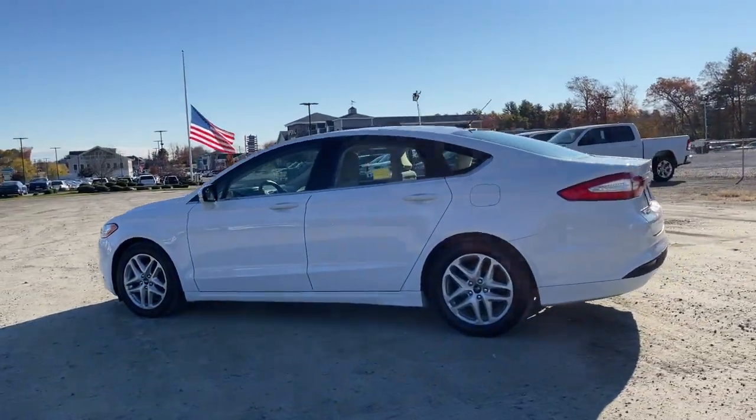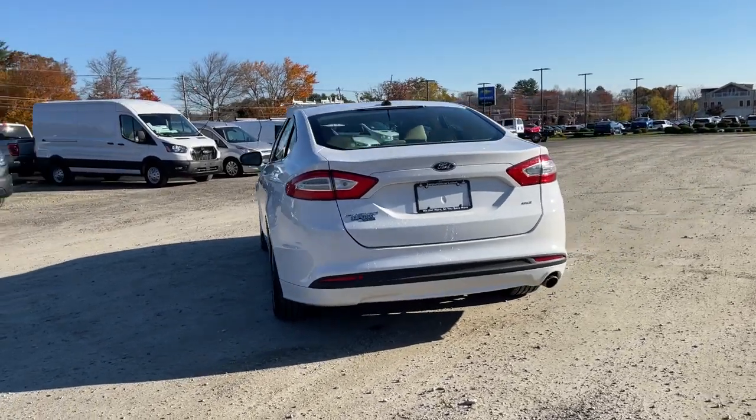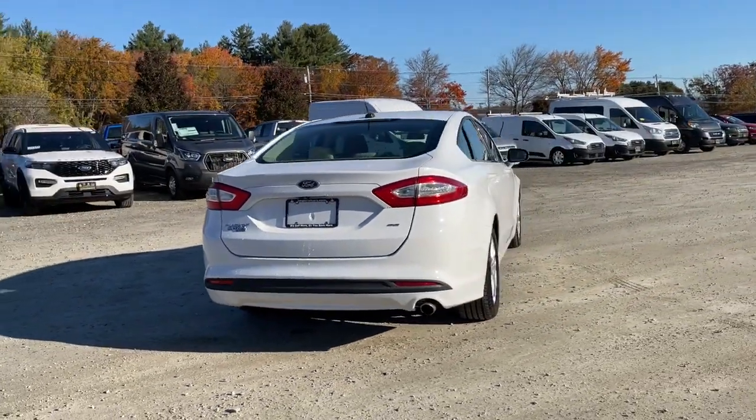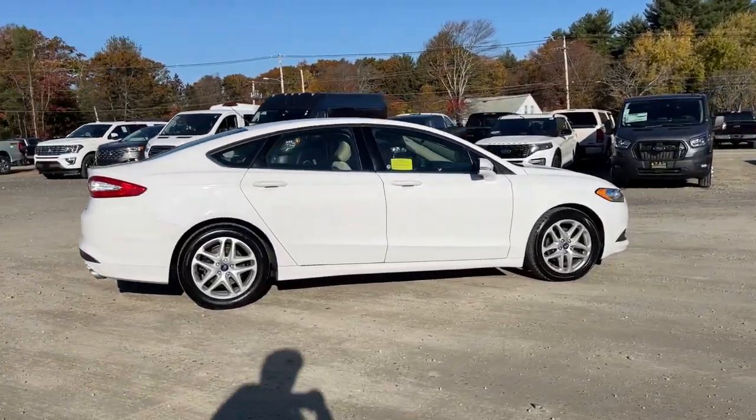Take a moment to check out the 2015 Ford Fusion. This vehicle is an outstanding buy with fewer than 35,000 miles on the odometer. Make every drive count in this sporty, sophisticated Fusion.